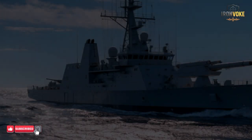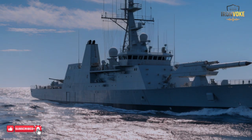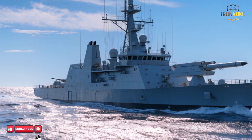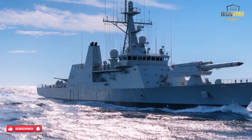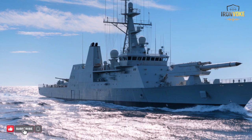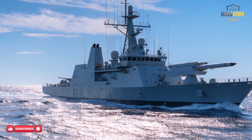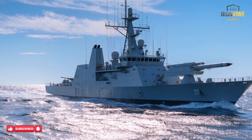Imagine a missile so precise it can strike a moving ship hundreds of kilometers away with near perfect accuracy. Israel's Sea Breaker isn't just a weapon, it's a game changer in naval warfare, redefining the rules of engagement and keeping adversaries on constant alert. Stay tuned to discover how this cutting edge missile could shift the balance of power at sea.